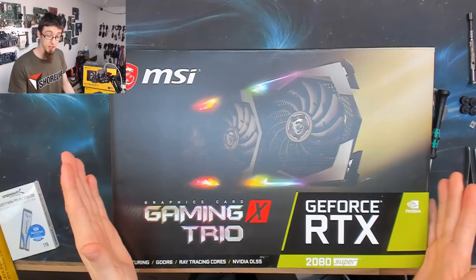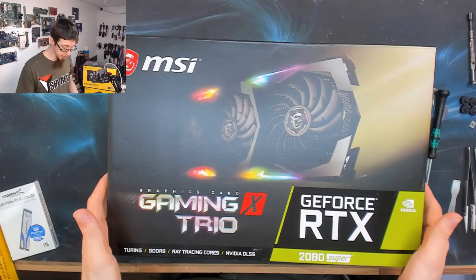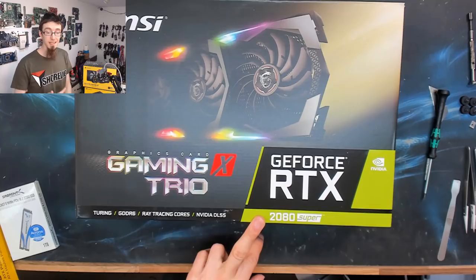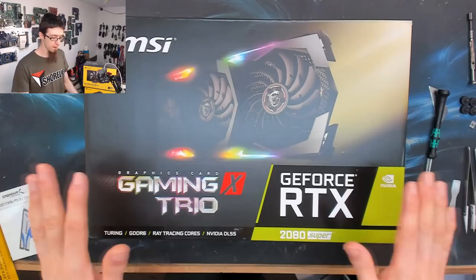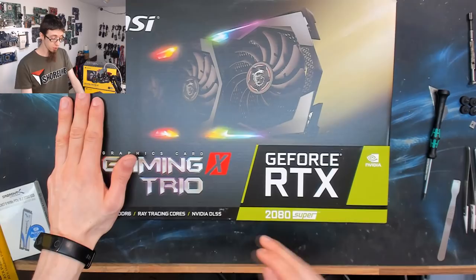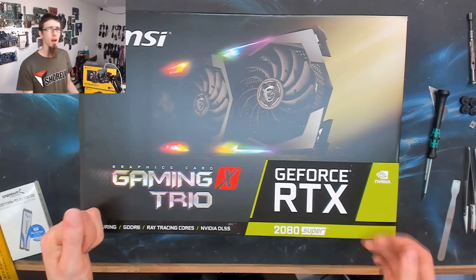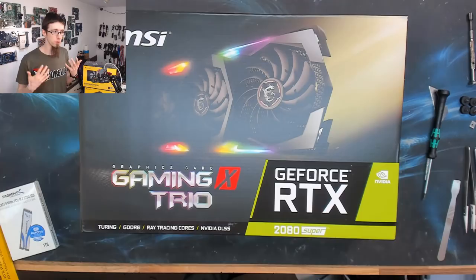On to the graphics card — we've got an MSI RTX 2080 Super Gaming X Trio. This is my first encounter with a 2080. The 2080 Super seems to be the best bang for buck at the high end. The only thing higher is the 2080 Ti, but that will cost another £500 on top of the £750 for this card, with Ti models running at £1,200 to £1,300. The Ti is faster, but the Super is already a stonking quick graphics card and I really don't think it's worth paying another £500 unless you absolutely need every last drop.